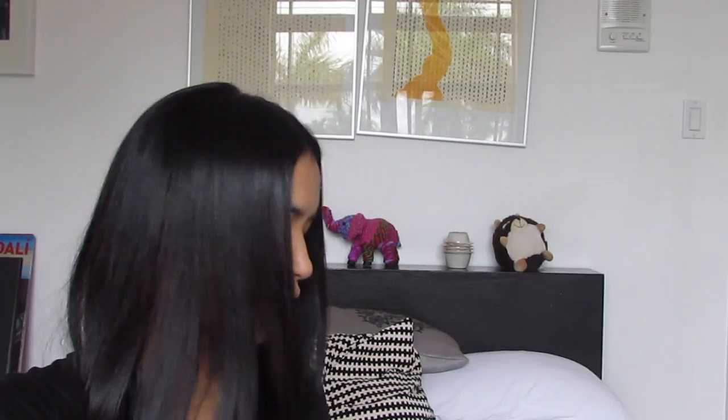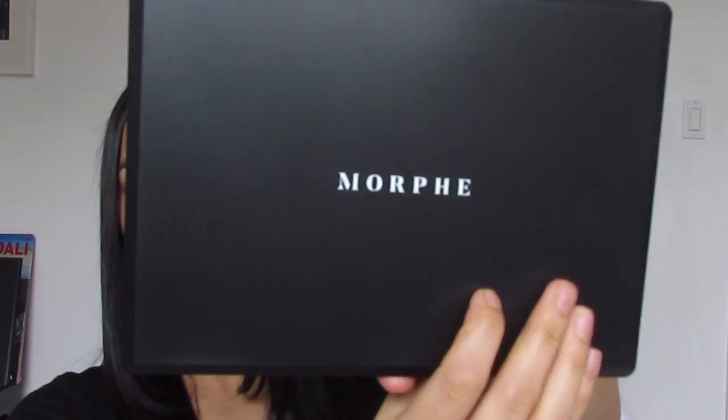It has all the colors — as you can see it's so pretty. I've already done a few looks with this for you guys but I can do more if you want me to. The next palette I got was the 35O2 Second Nature palette. I love that they have Morphe on there now and they do have the name on the plastic, which is so cute.